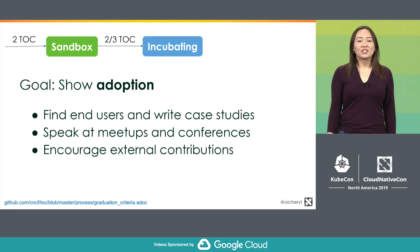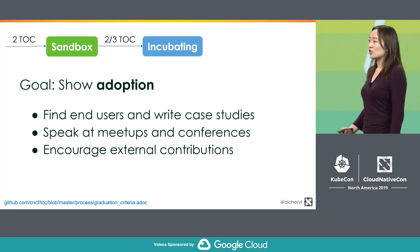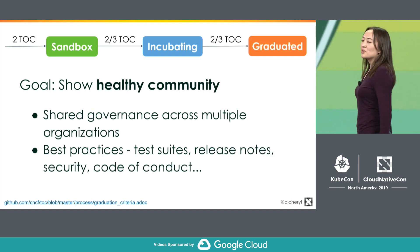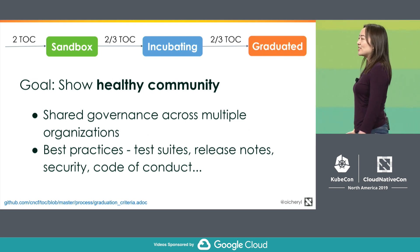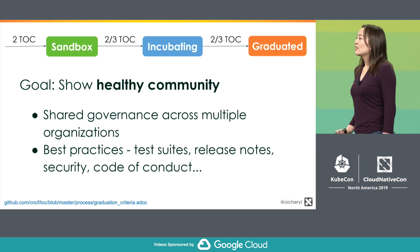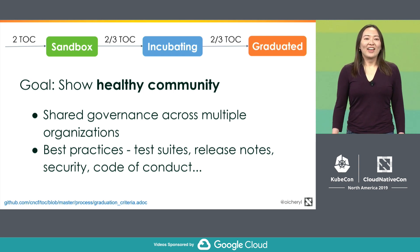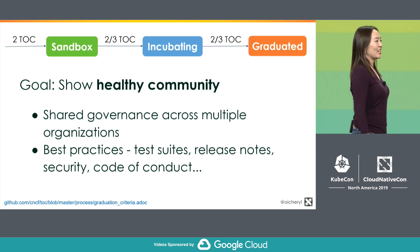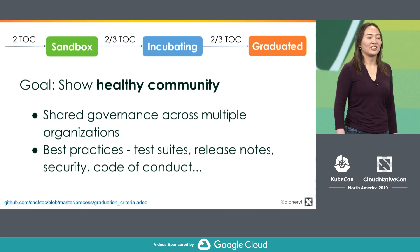The TOC will also look for evidence that more than one company is contributing to the project. Once you get to the graduated stage and you have multiple companies contributing, you need to publish the decision-making process and show that you have a shared governance model. You also need to follow industry best practices around documentation, testing, security, code of conduct, and so on.